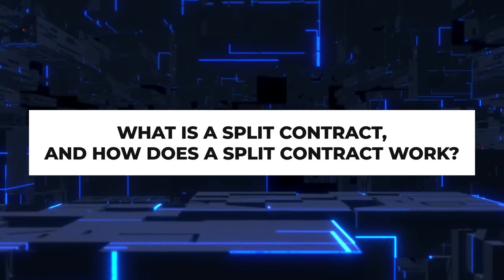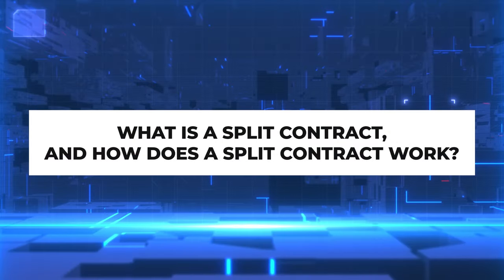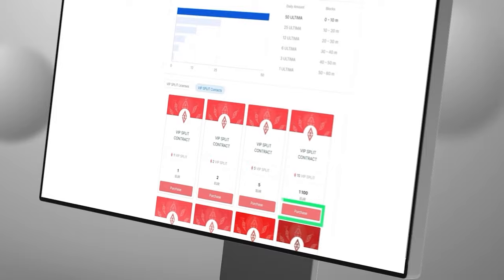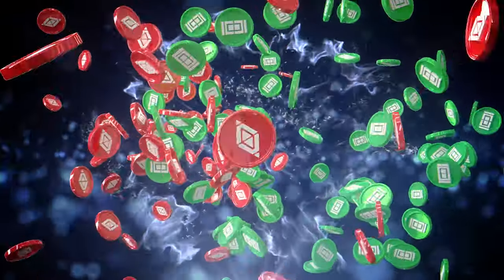What is a split contract and how does a split contract work? A split contract is an agreement with the blockchain. Entering into a split contract gives you the technical ability to issue split tokens.